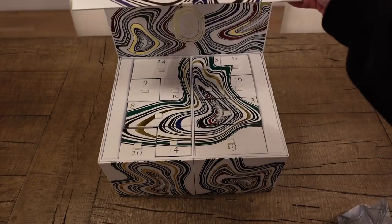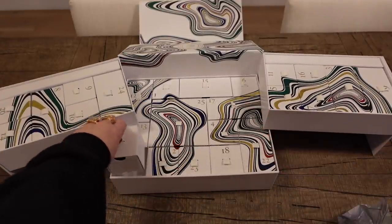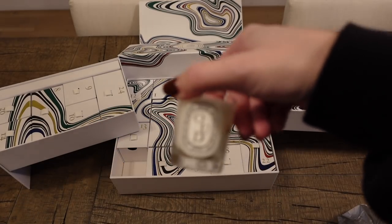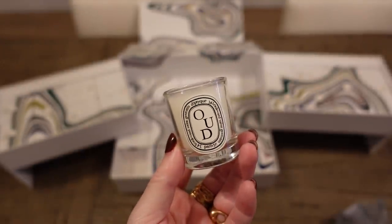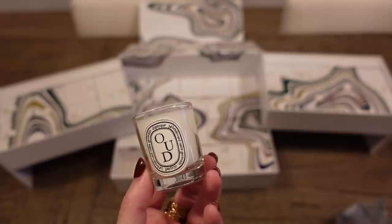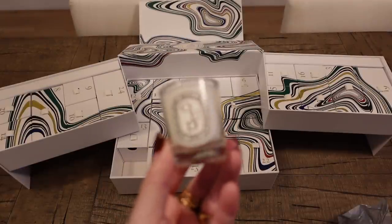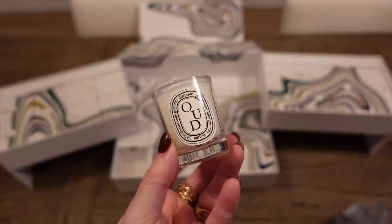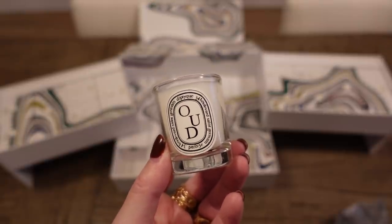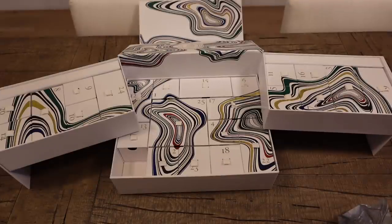And for Diptyque day 21, we have another votive — it's oud. It's so deep and mysterious and a little woody. The Diptyque oud is very full-bodied and well-rounded. A lot of oud can smell very woody, masculine, and one-dimensional, but this one is beautiful and very well-rounded.